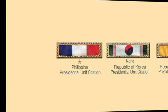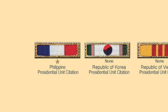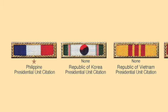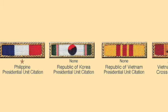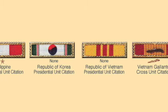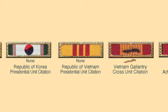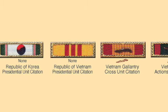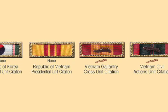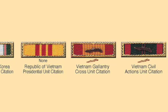Next we'll take a look at five allied unit awards awarded to the United States Marine Corps. The first is the Philippine Presidential Unit Citation awarded during World War II, then the Republic of Korea Presidential Unit Citation awarded to every Marine who served during the Korean War. We'll take a quick look at the Republic of Vietnam Presidential Unit Citation, which is considered obsolete and very few people received it, then the Vietnam Gallantry Cross Unit Citation which every Marine who served in Vietnam received, and finally the Vietnam Civic Action Unit Citation.